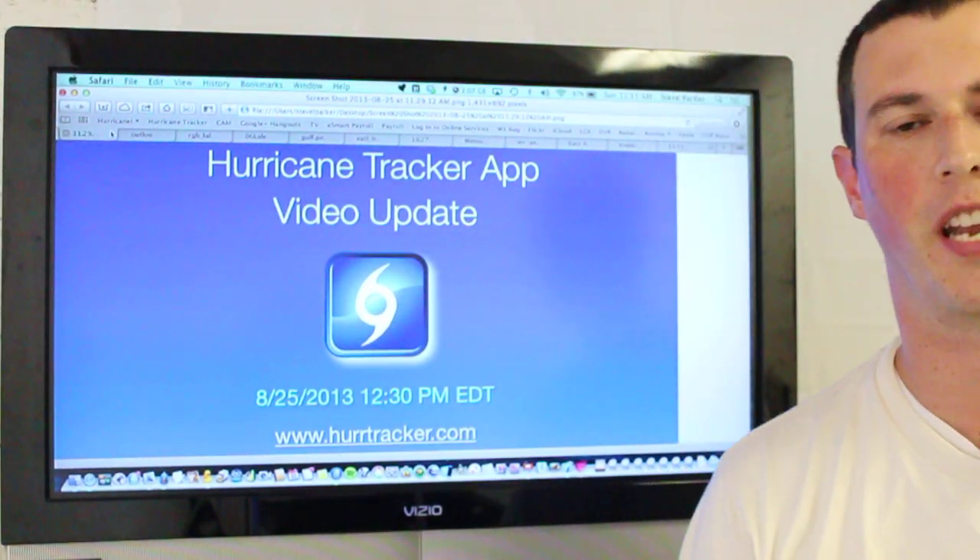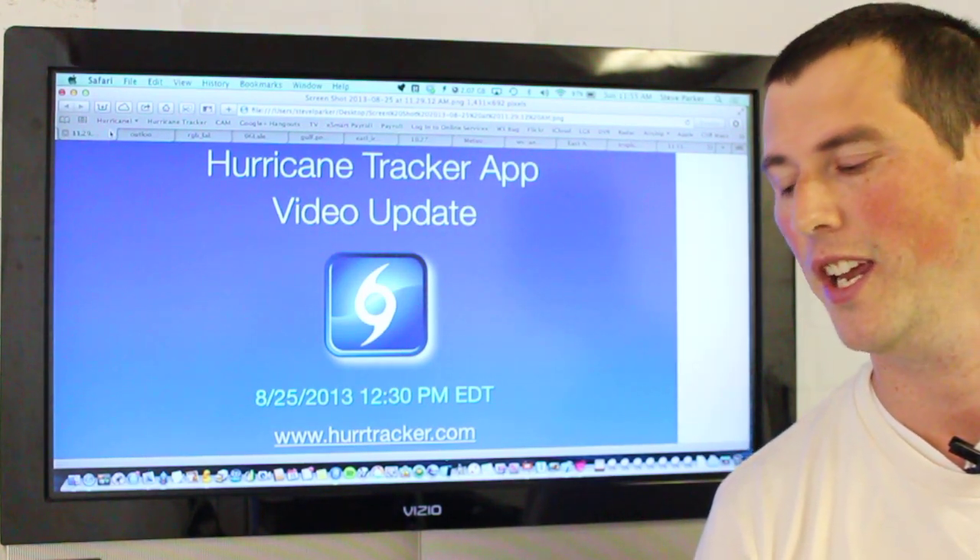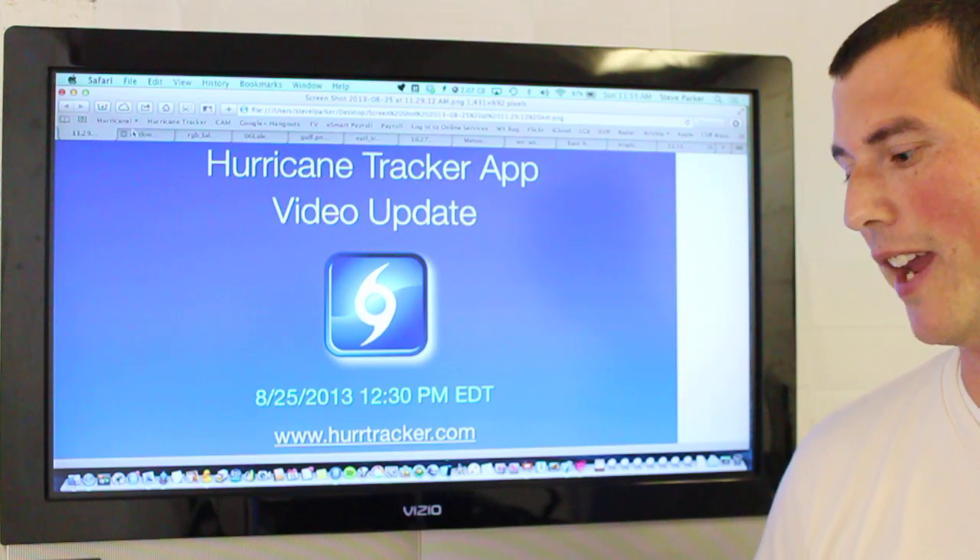Hi, thanks for joining us today for your latest Hurricane Tracker video update, recorded August 25th, 2013 at 12:30 p.m. in the afternoon.